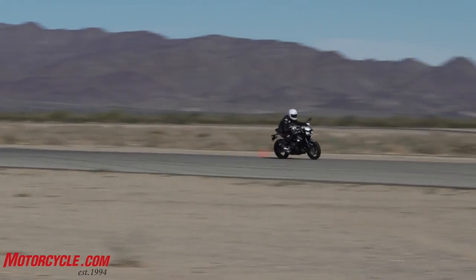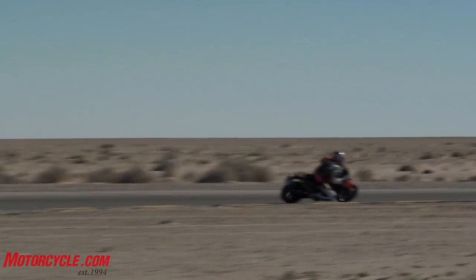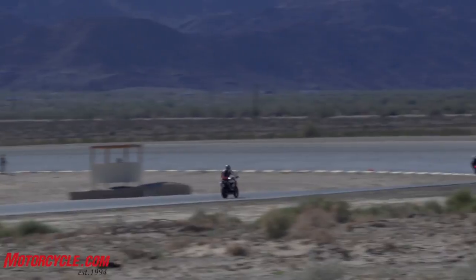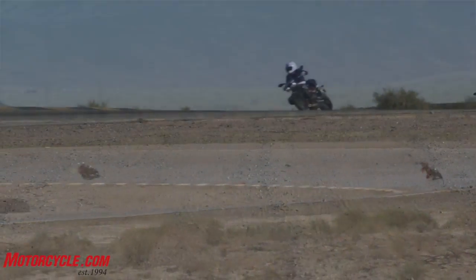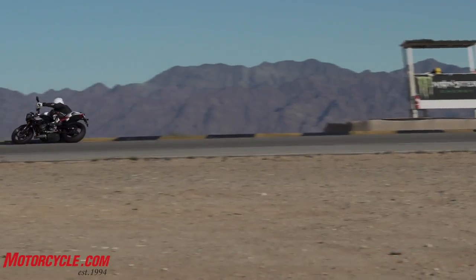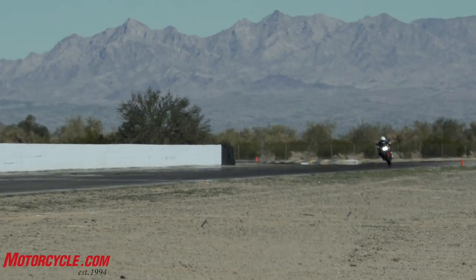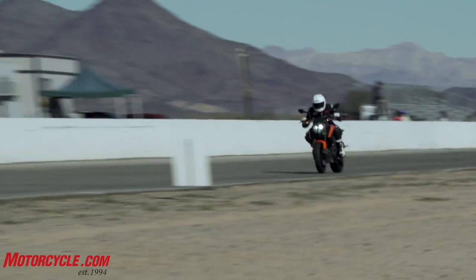Going into this test, both riders thought the Triumph was going to walk away from the KTM — no question, no brainer. But that's not the case at all. It's kind of the other way around. One rider went in thinking the Triumph would dominate, and now standing here, it's completely reversed 180 degrees. The KTM, largely because of that feeling of light-weightedness, is unbelievable — paper just doesn't tell the whole story.